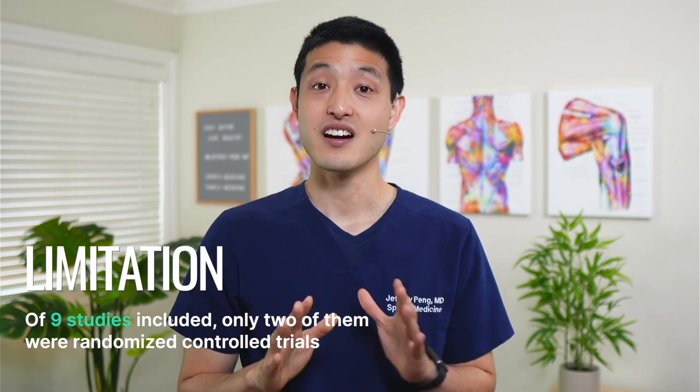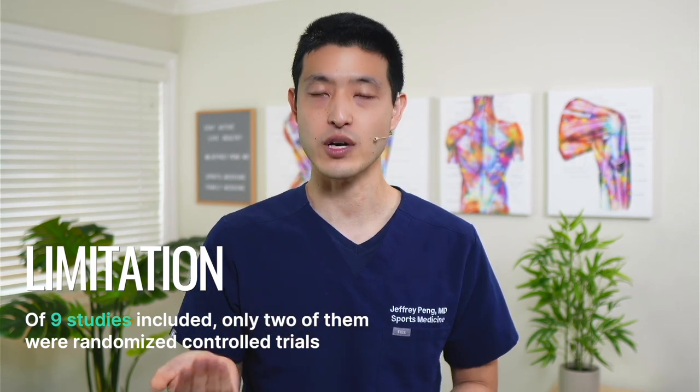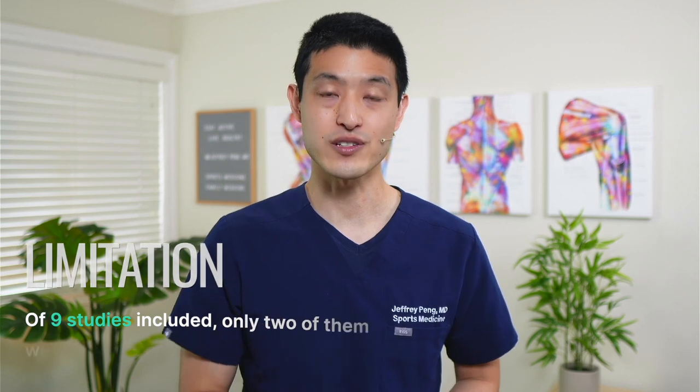So what's the counterargument to all of this? There is a big limitation of the systematic review. Of the nine studies included, only two of them were randomized controlled trials — seven were not. These seven studies could introduce biases that could potentially alter the outcomes of the meta-analysis. So until we get more randomized controlled trials, we still won't know if PRP injections will truly help augment the meniscus repair.